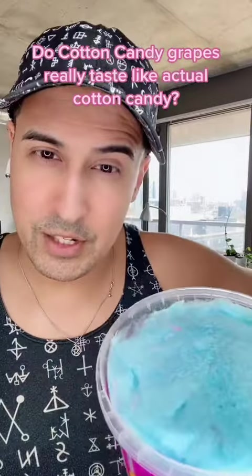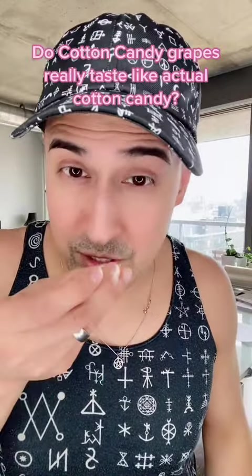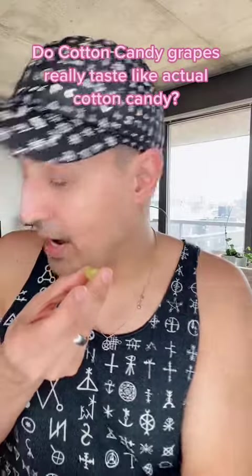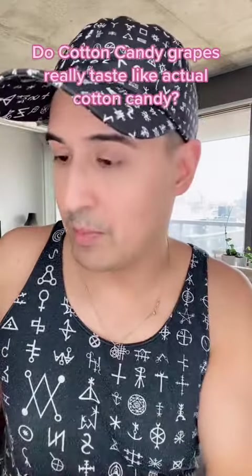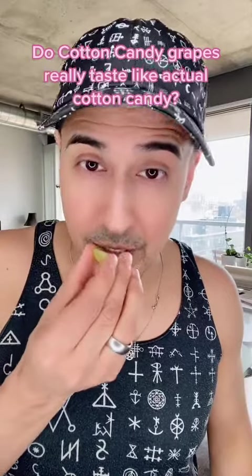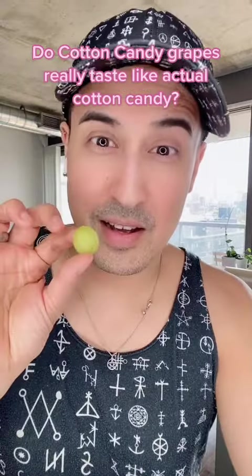Without further ado, let's try a smell test first. So, definitely cotton candy. I cut one open just to see. I could already tell just by smelling the bowl that it smells a lot sweeter than I'm used to. When you cut it open, you get a little bit of the peel and a lot of the sugar. All right, let's do this.